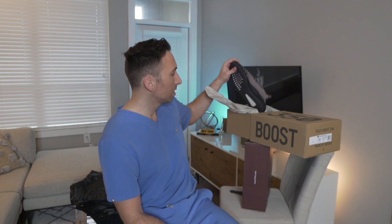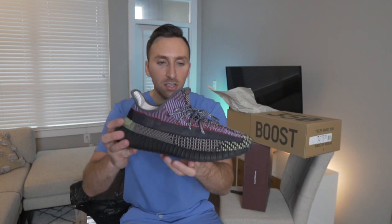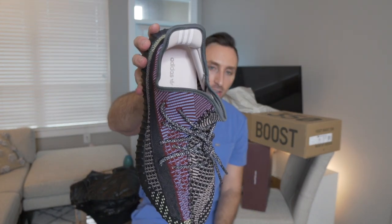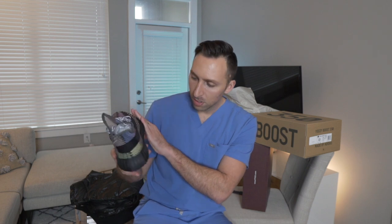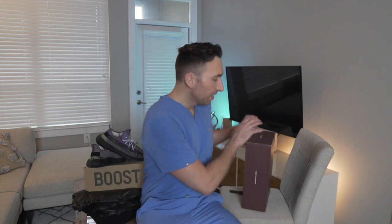I think these are called the Yecheil — I'm not exactly sure. This is my first pair of Yeezys. I thought these were ugly for like 10 years, but honestly this colorway is pretty legit. It's a beige color on the medial side with a red-blue stripe down the center and the boost sole. I'll be wearing these fast, but not in the IR suite — I don't want blood or body fluids on them.